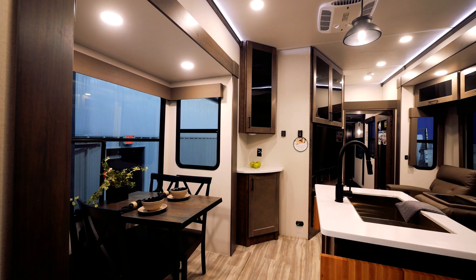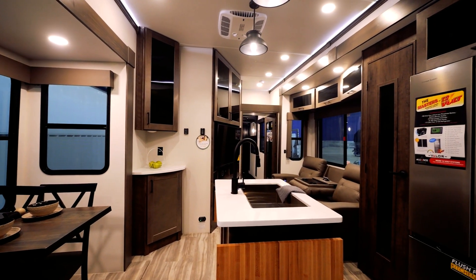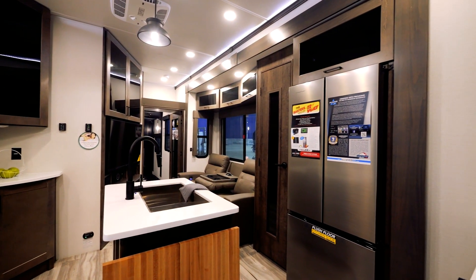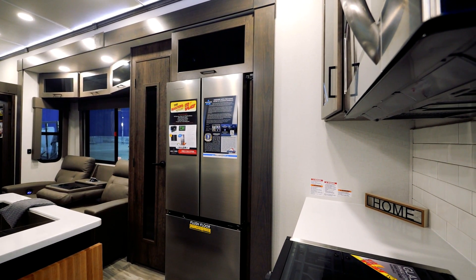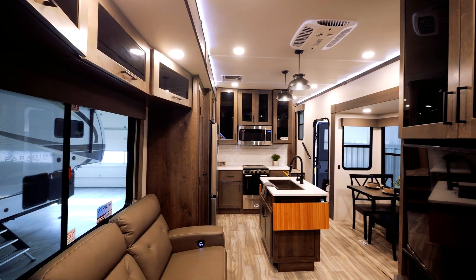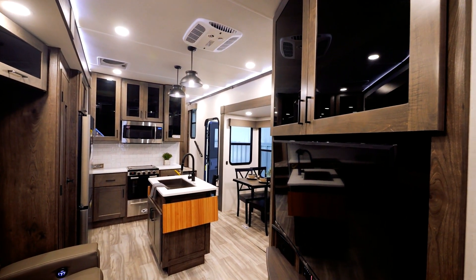My personal favorite package on the Valor lineup is the Masters of 12-volt, where we've really pioneered solar and 12-volt functionality. Whether it be your 100 amp hour standard lithium-ion battery, your 40 amp charge controller, 640 watts of standard solar, or all the 12-volt functionality you'll appreciate — the refrigerator, the bedroom, the living room TV, your slide outs, your LED lights, and more.